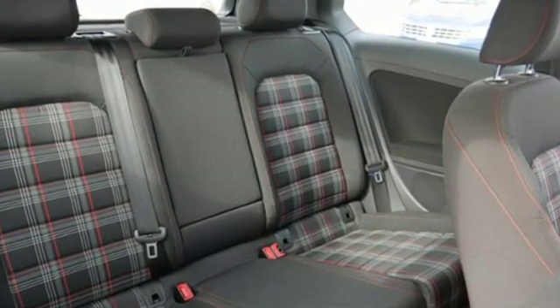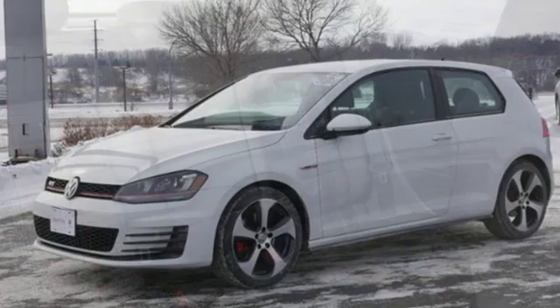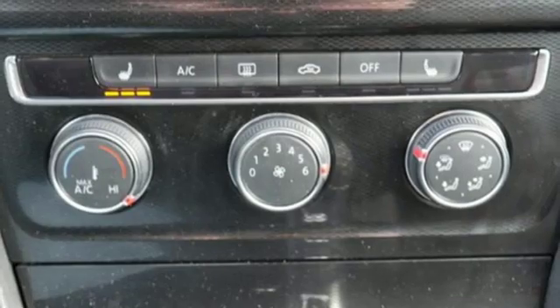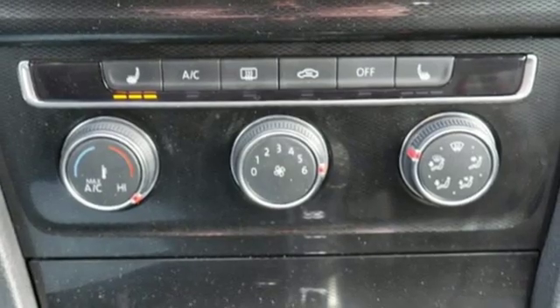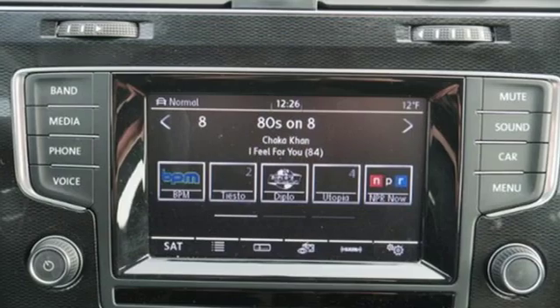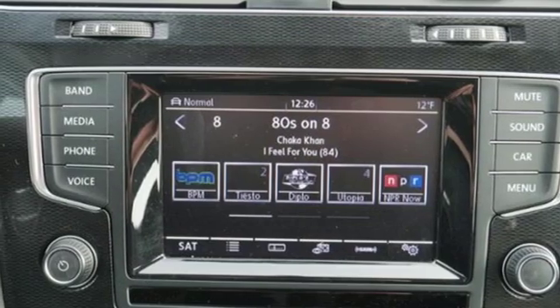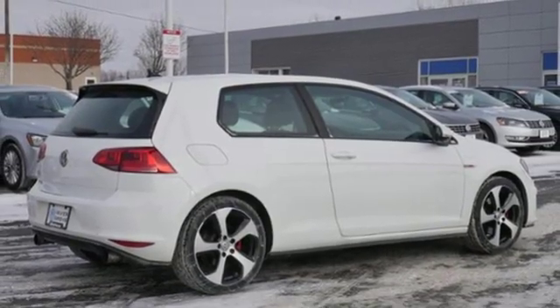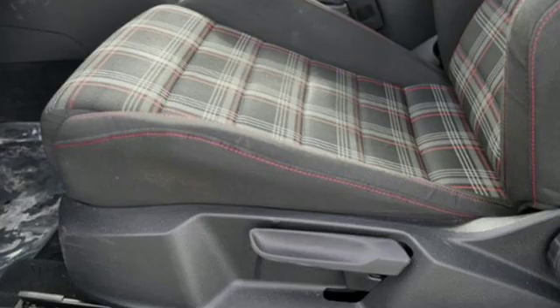And it comes with all the amenities you need: intercooled turbo inline four-cylinder engine, sport suspension, aluminum wheels, Bluetooth wireless audio streaming, power heated mirrors, front heated sports seats, external memory control, leather steering wheel, Bluetooth, and manual transmission.